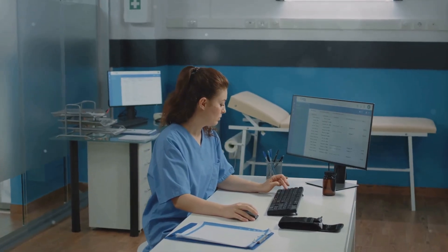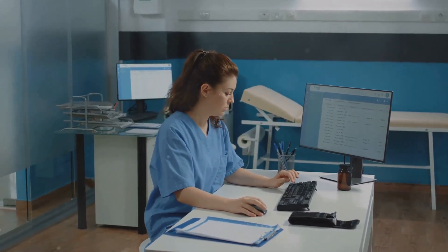Congratulations — you're now a licensed nurse! But the journey doesn't end here. To stay at the forefront of the nursing field, you'll need to engage in continuous learning. This can involve earning specialty certifications, pursuing advanced degrees, and attending professional development workshops.